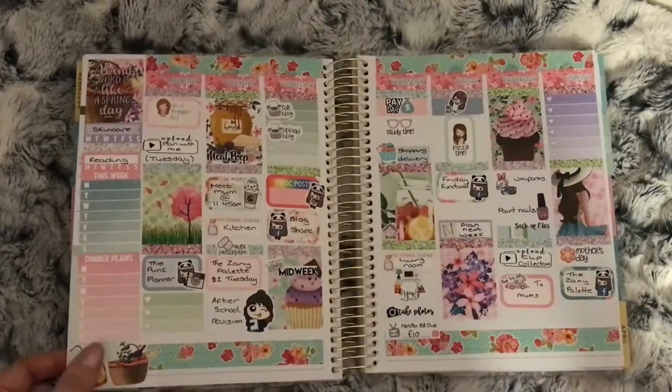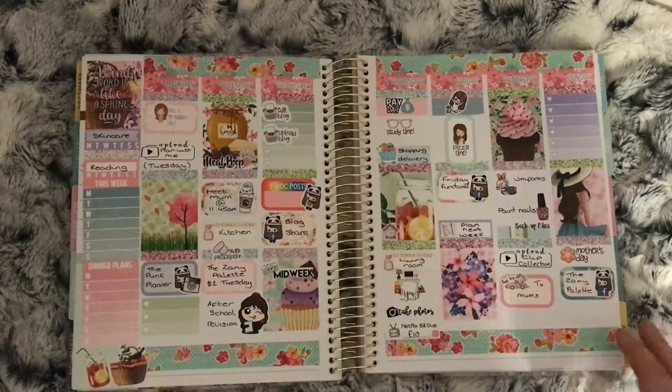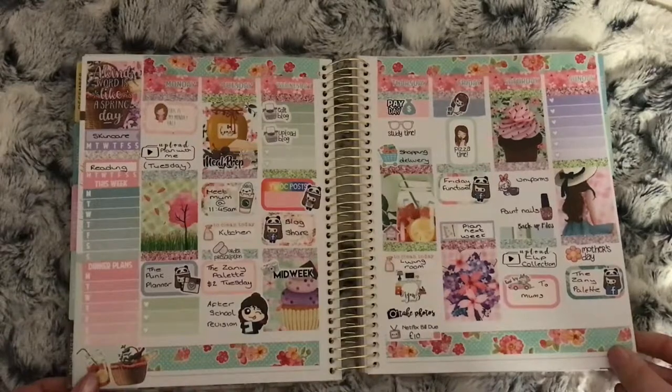This is the Spring Picnic kit from Lucinda Charlotte. This was where I really started getting into planning my YouTube videos. This was Mother's Day weekend — I don't think there was anything else.